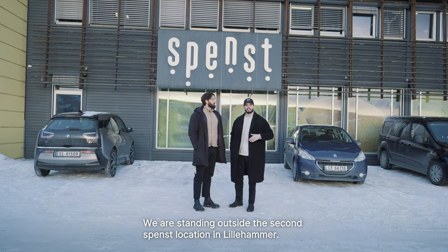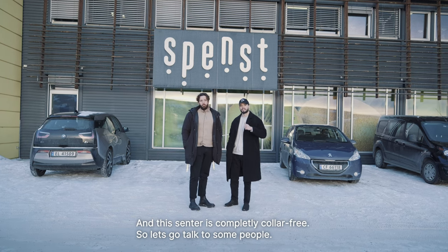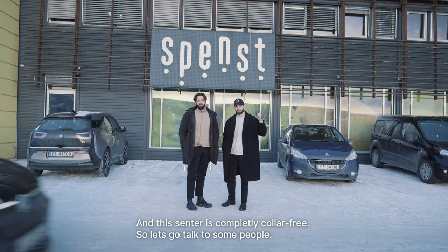So we're standing outside the second Spence location in Lillehammer, and this center is completely collar-free, so let's go and talk to some people.